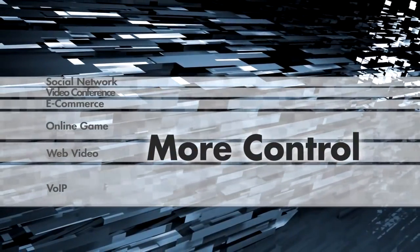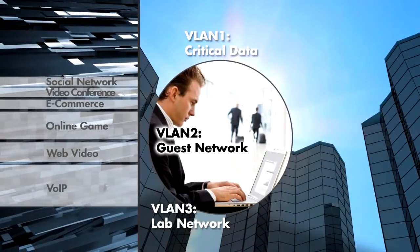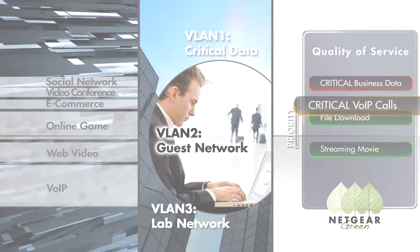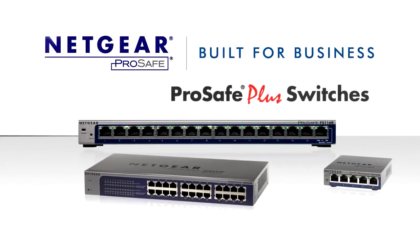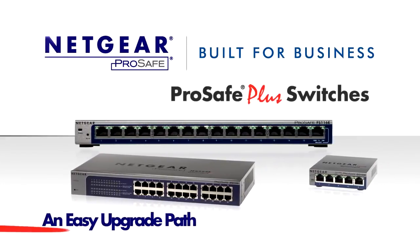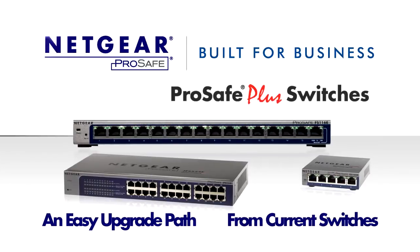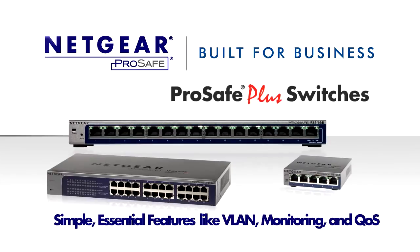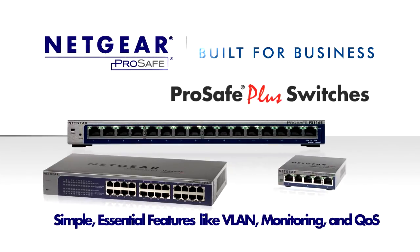When you want to have more control for your growing business, essential network configuration capabilities such as VLAN and quality of service, plus lower energy costs, Netgear ProSafe Plus switches is the right answer for you. It provides you with the right upgrade path from your current unmanaged switches and prepares you with simple, yet essential features for your evolving network needs. Netgear — connect with innovation.